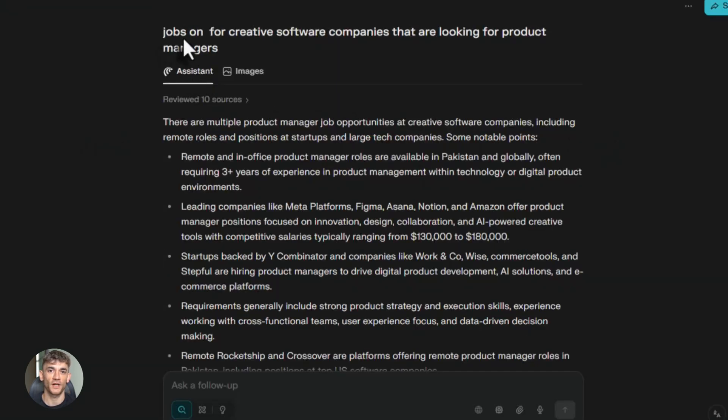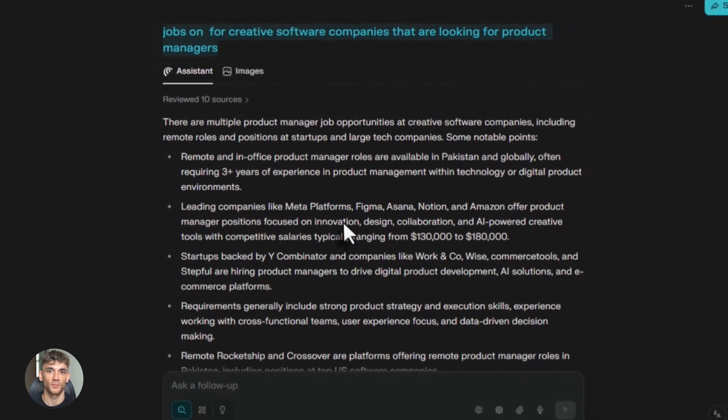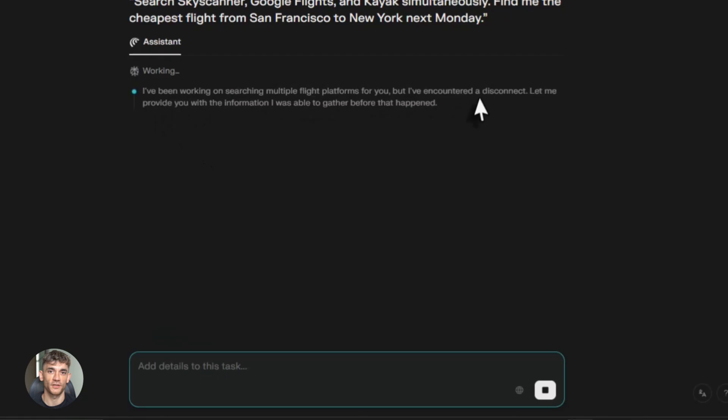These prompts work right now. You can try them today. Start simple, get comfortable with the basic features, then move to more complex tasks. The learning curve is pretty easy. If you can use ChatGPT, you can use Comet. One thing I love is that Comet is free. You can download it right now and start using it. No credit card, no trial period, just free.